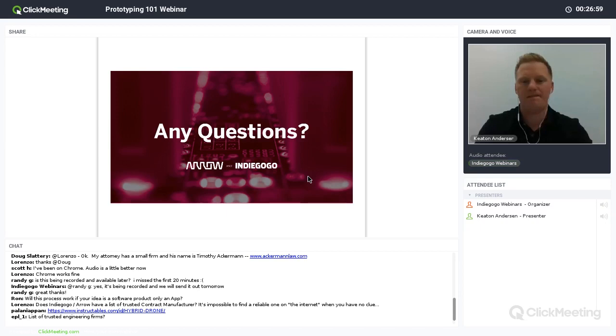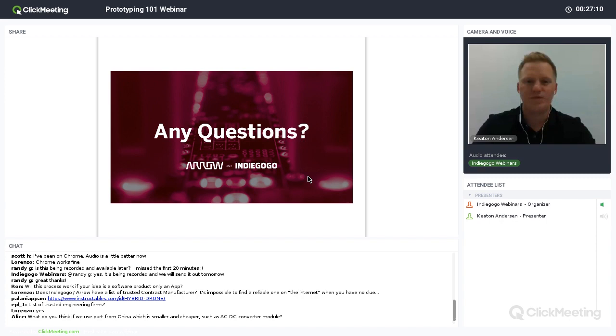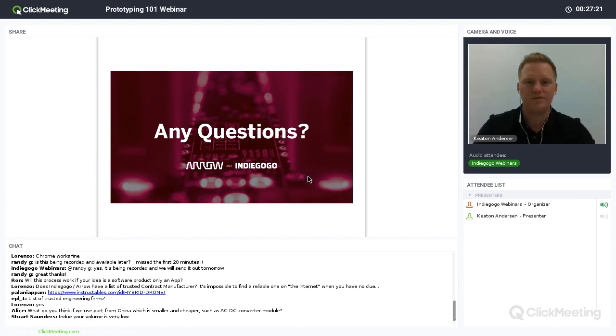Thanks so much, Keaton. Now we're getting into the Q&A portion. One of the biggest questions: I'm concerned about IP — is it possible to have an NDA signed with your Indiegogo page? From the Indiegogo side: yes, absolutely. Your property, your ideas, everything remains your property. And for anyone who submits to the Aero certification program, Keaton can you answer that for them?